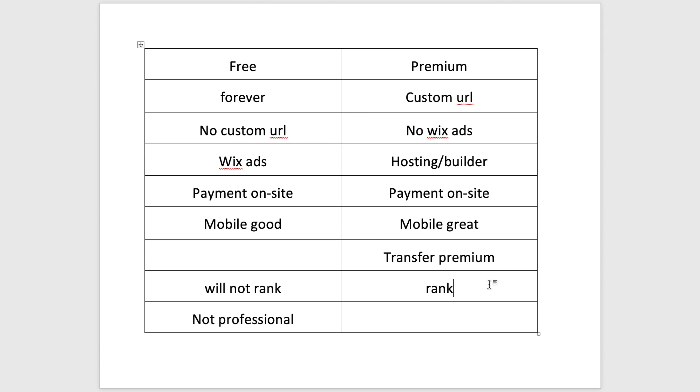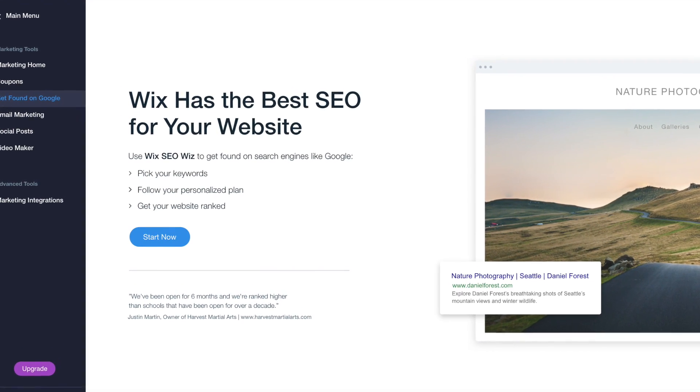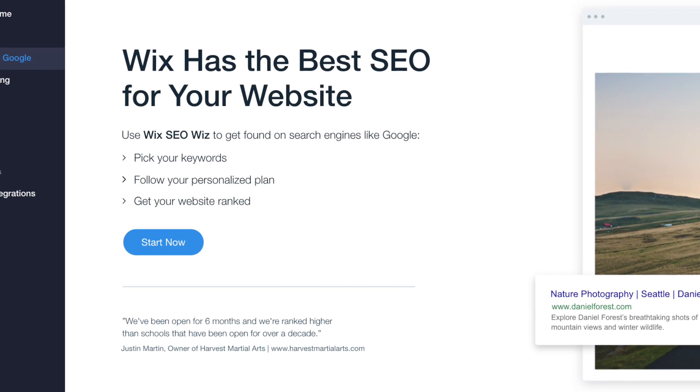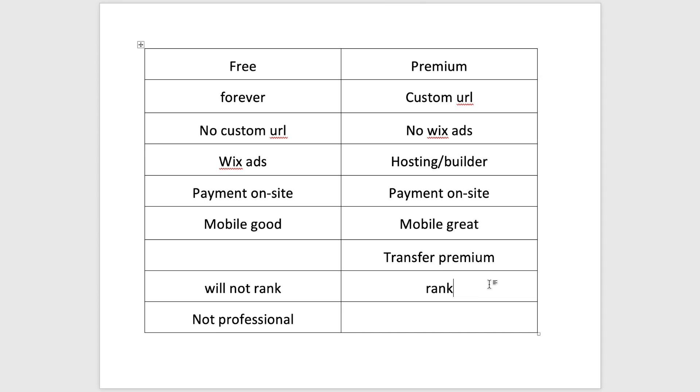All these features represent a lot of value for what Wix charges, and most of them — except on-site payment — come with any premium plan, even the lowest one. As an advantage of having a premium plan, you will rank on Google because Google loves a custom domain and sees everything as professional. Wix also offers their SEO Wiz tool on any website. In recent years Wix has dramatically improved their SEO capabilities, and you can now rank on the first page of Google — and that's included with all premium plans for free.